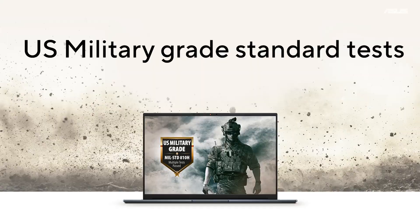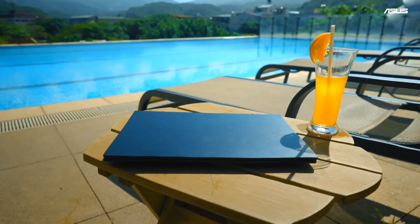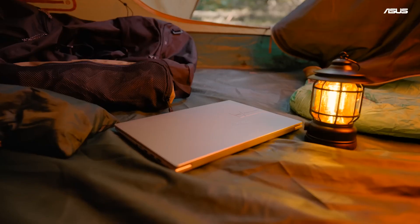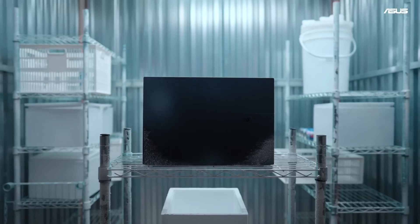Buy better, use longer. In 2023, ASUS laptops will undergo the world's strictest U.S. military standard testing. No other brands hold themselves to such a high standard.